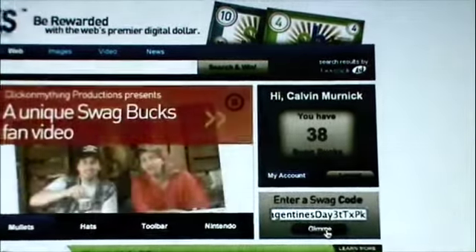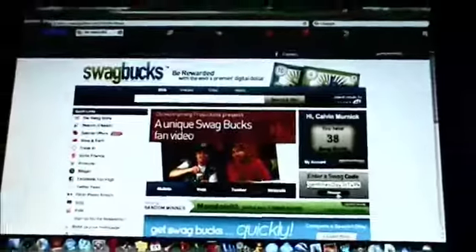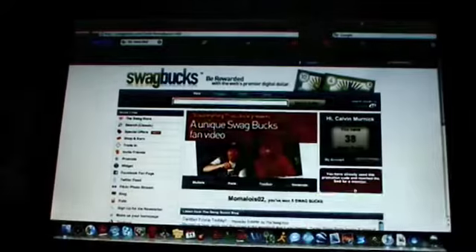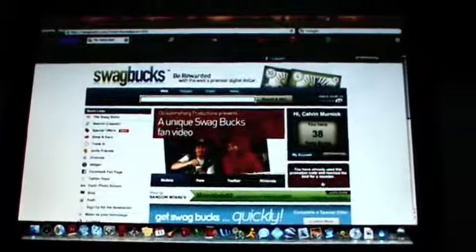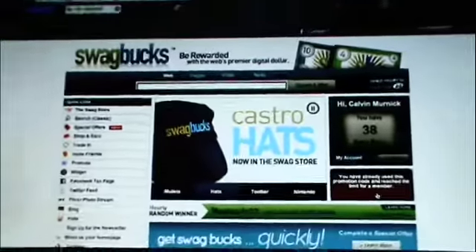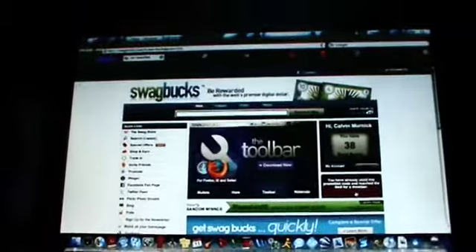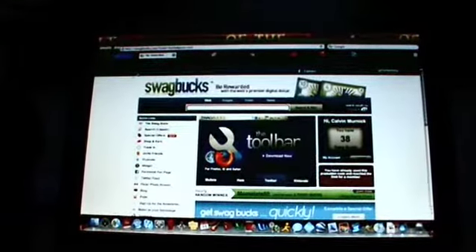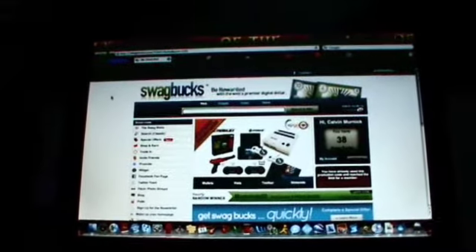Paste that swag code into the Enter Swag Code bar. Now today I already did this, so it didn't give me a Swagbuck. But if you do it, usually it'll give you a Swagbuck. I think you can do it once per day. That's it — that's one way to get a Swagbuck.